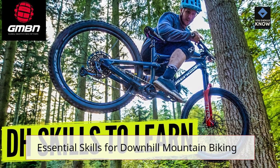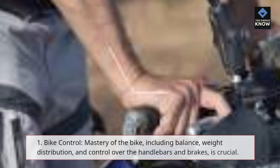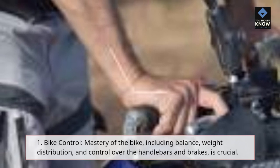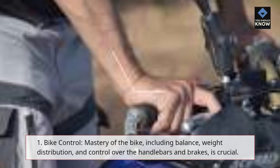Essential Skills for Downhill Mountain Biking. Downhill mountain biking requires a unique set of skills to handle the technical terrain and maintain control at high speeds. Some of the essential skills include: 1. Bike Control — mastery of the bike, including balance, weight distribution, and control over the handlebars and brakes, is crucial.